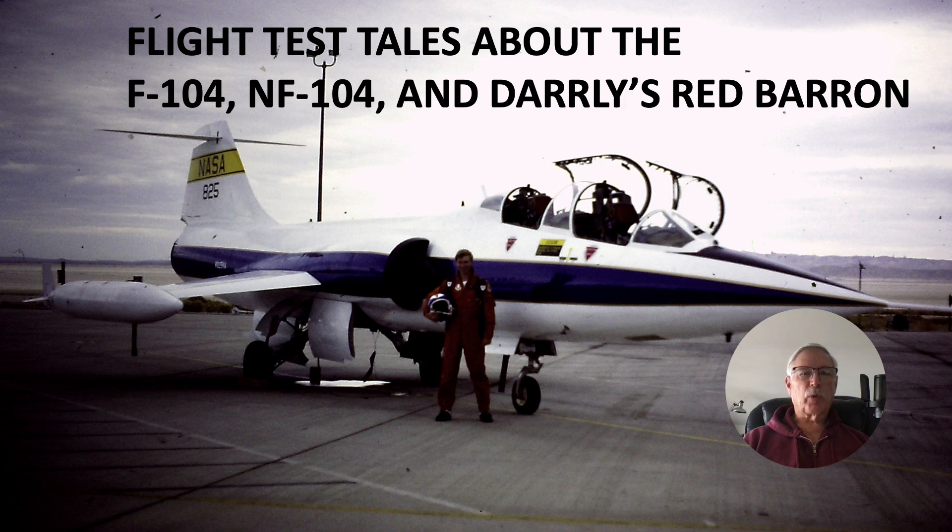Hi there! My name is Ron Rogers and this presentation is about flight test tales about the F-104, the NF-104, and Daryl's Red Baron.